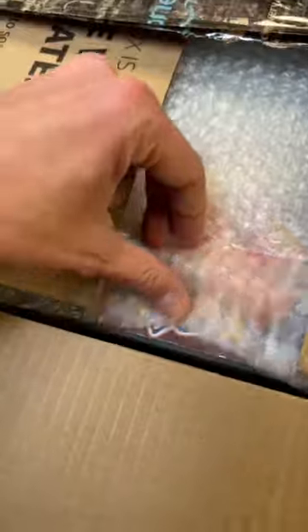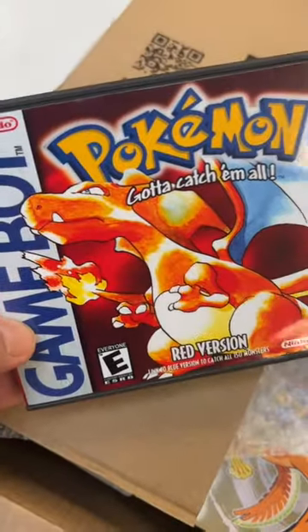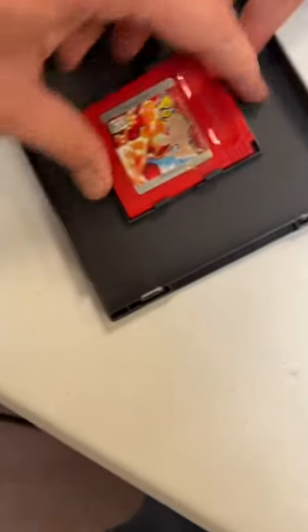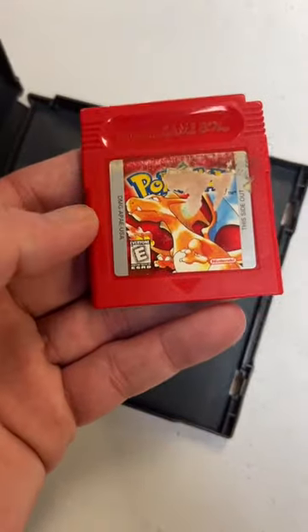I can kind of just make out the word Pokemon coming right through here. Some sort of aftermarket case for Pokemon Red. Sure enough, and it looks like a well-loved copy on Game Boy. Let's get that out of there. Definitely seen some love with that one.